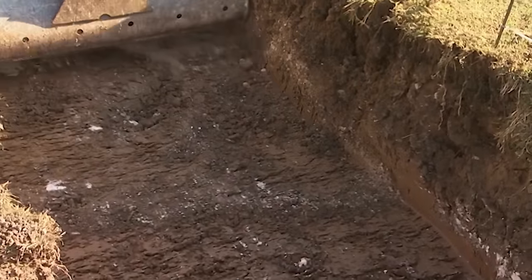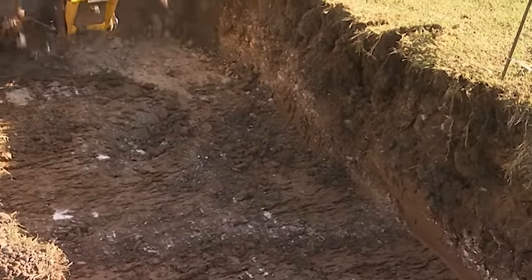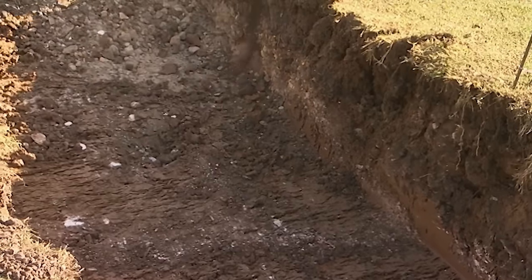There is an edge in the trench — but the question is, what is it the edge of?